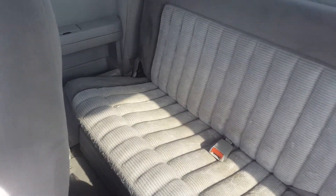This is the second row seat. It is a bench seat — again, mint condition cloth seating.